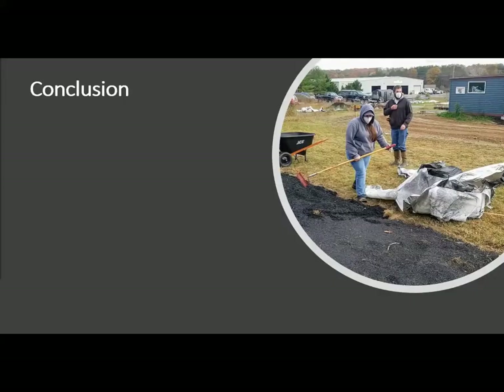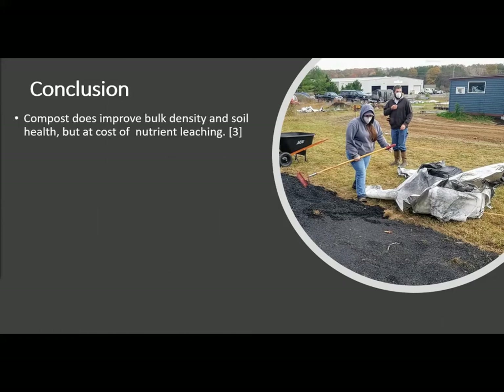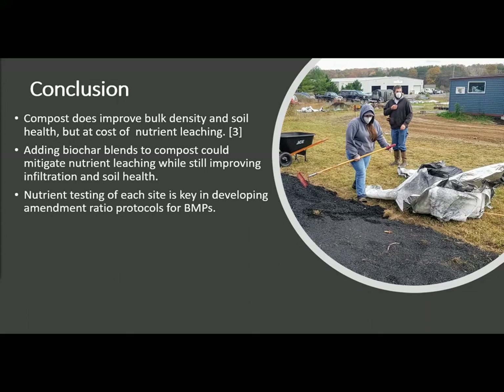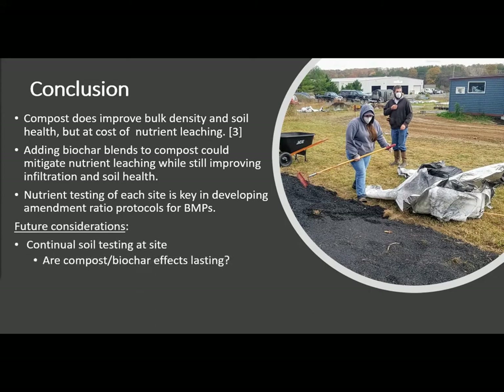In conclusion, compost as a soil amendment, added as per the West Virginia stormwater manual, does improve bulk density and soil health, but at the cost of nutrient leaching. Adding biochar blends to the compost could reduce the leaching while still improving infiltration and soil health. Also, nutrient testing at each site where these BMPs would be implemented would be key to determining the ratios. In the future, it will be important to continually test at this site to determine whether the compost and biochar effects are long-lasting.